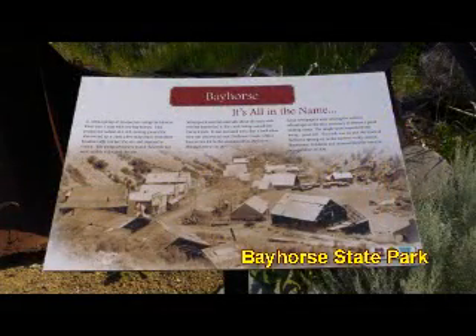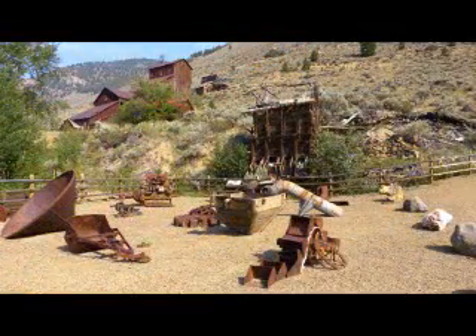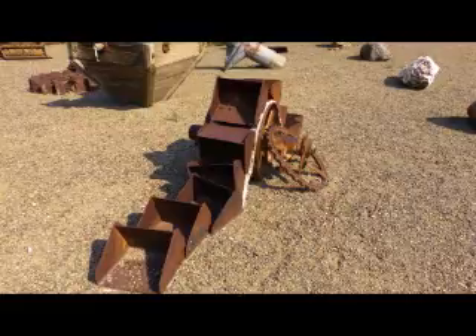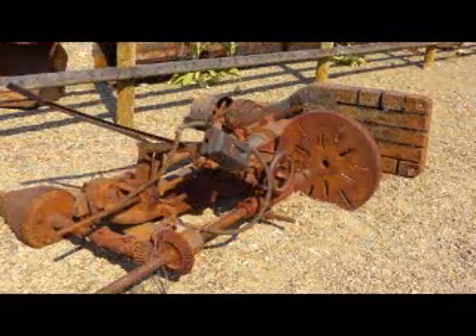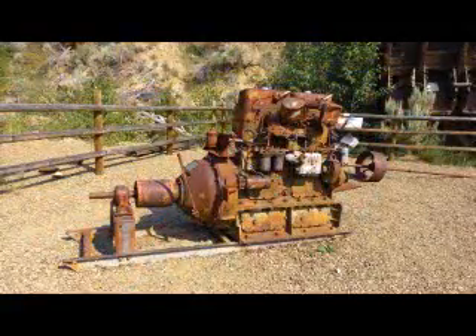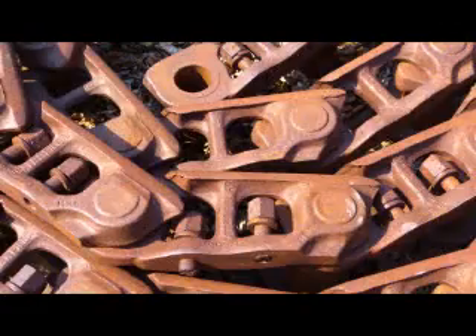The Bayhorse State Park surrounds the old Bayhorse gold mining area. Besides organizing the old mining artifacts, the state has built an off-road trail system for motorcycles and ATVs. Lazy as we are, we decline to play in the dirt. It looks kind of fun, and it would be fun to ride around in here, but we have another hundred miles to go.